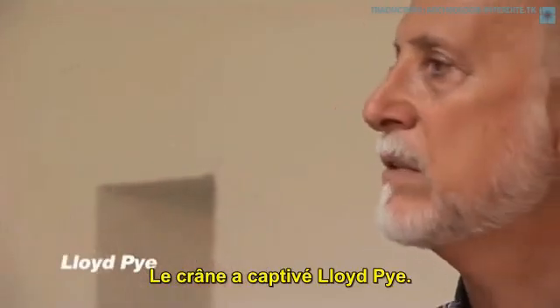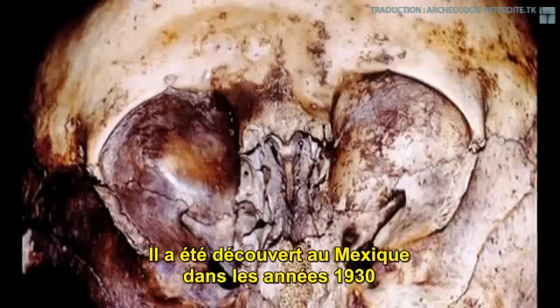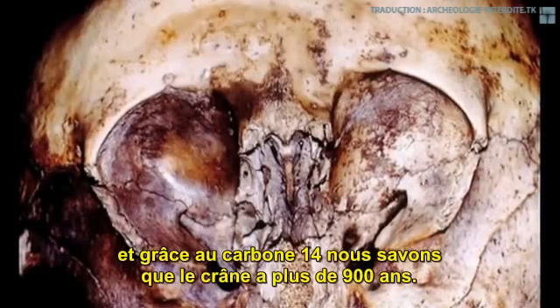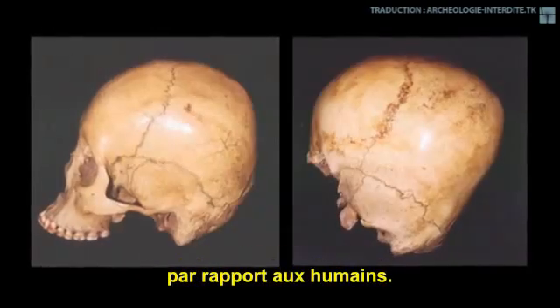The skull's caretaker is Lloyd Pye, a researcher in aspects of human origins, who named it the Star Child. It was found in Mexico in the 1930s, and through carbon dating we know that the skull is over 900 years old. It has over two dozen major physiological differences to that of a human.